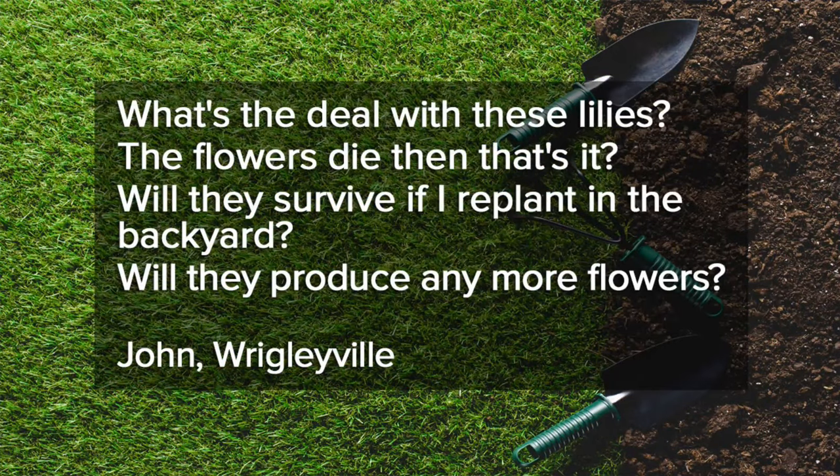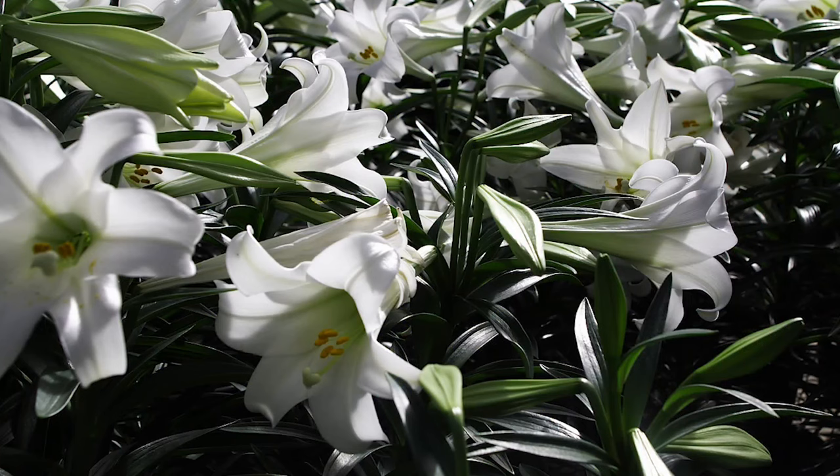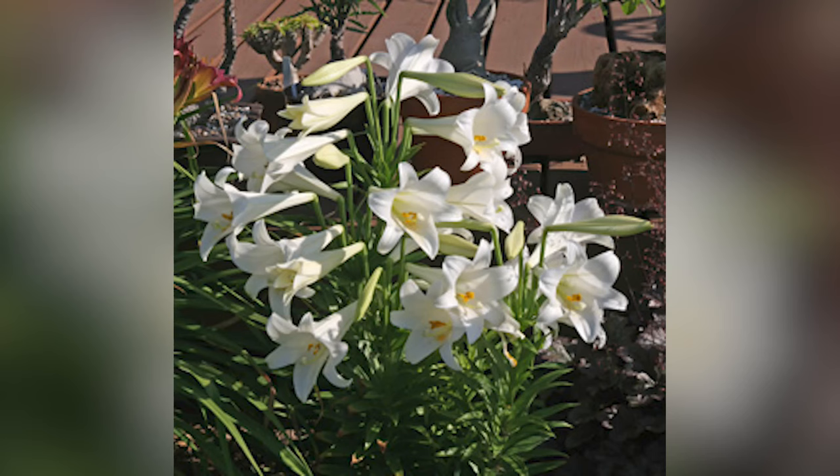John in Wrigleyville, a neighborhood of Chicago, writes in about Easter lilies — wants to know what's the deal when the flowers just die off, and is that it? He wants to know if they'll survive if he plants them in his backyard. And yeah, that's it for this year. For many types of flowering plants, lilies included, they bloom and then use the leaves to make energy for the bulbs below the soil so they can bloom the next year.